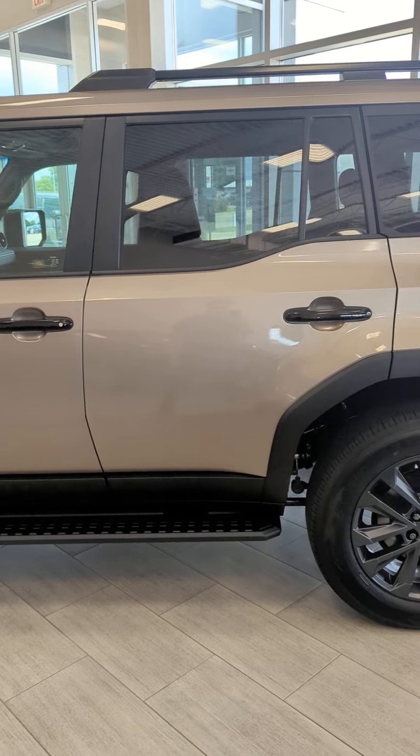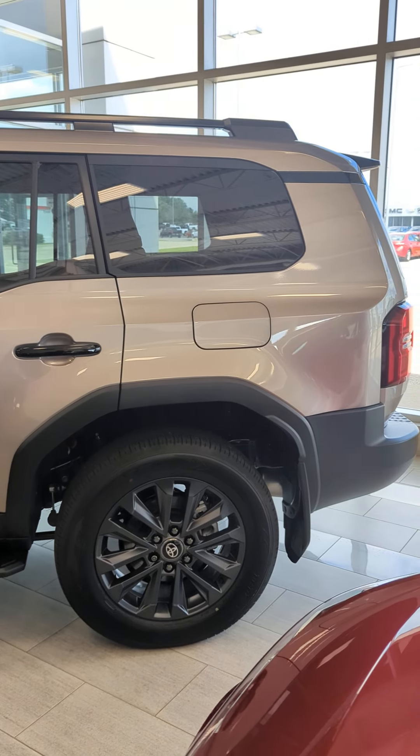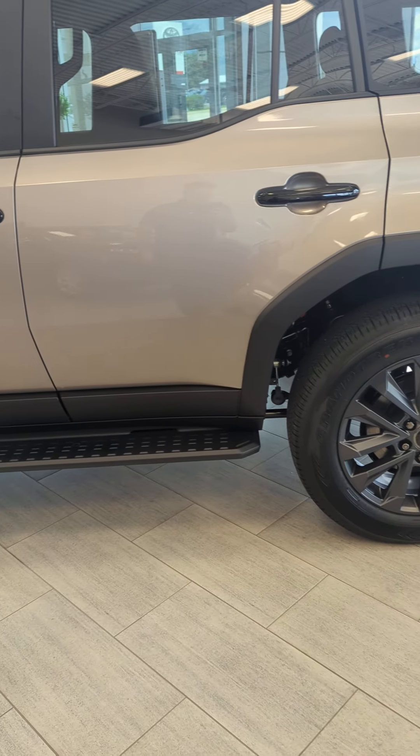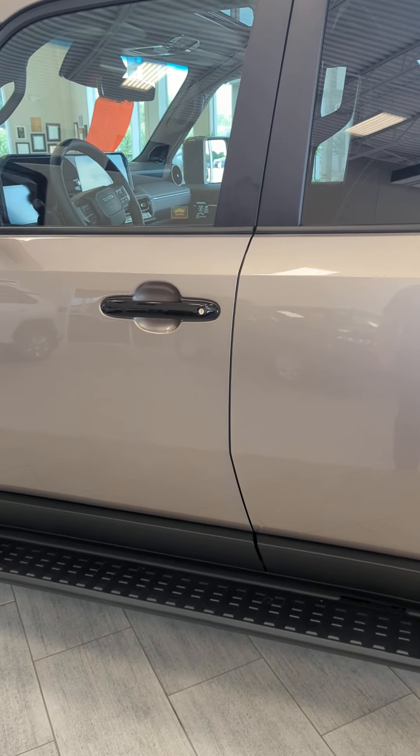The Land Cruiser comes standard with lots of cool off-road features like locking differentials and multi-terrain select. This premium package has 20-inch alloy wheels, running boards, and some cool black accents.